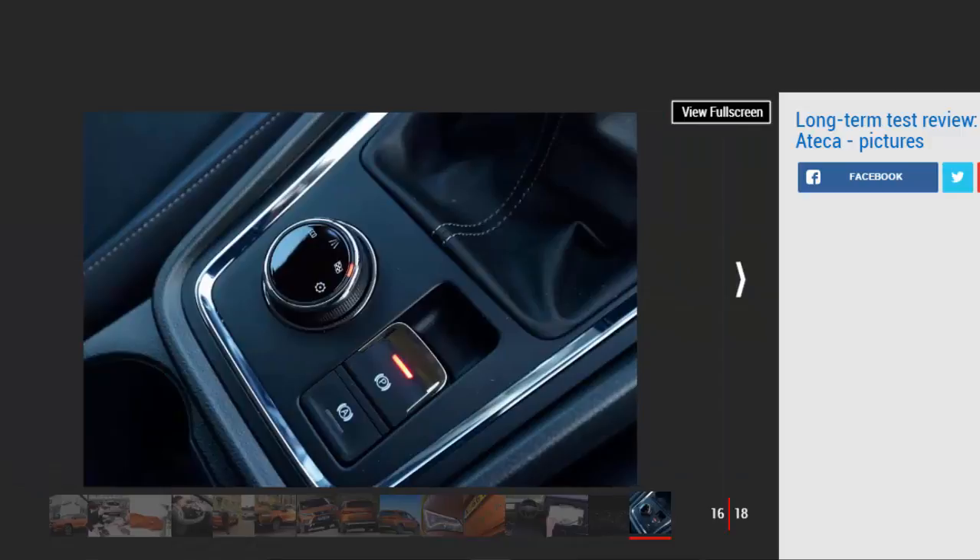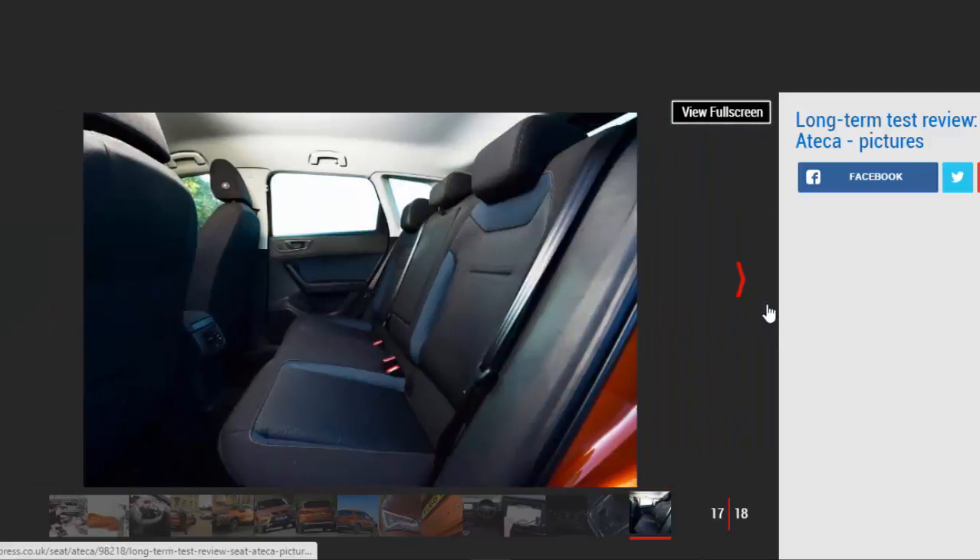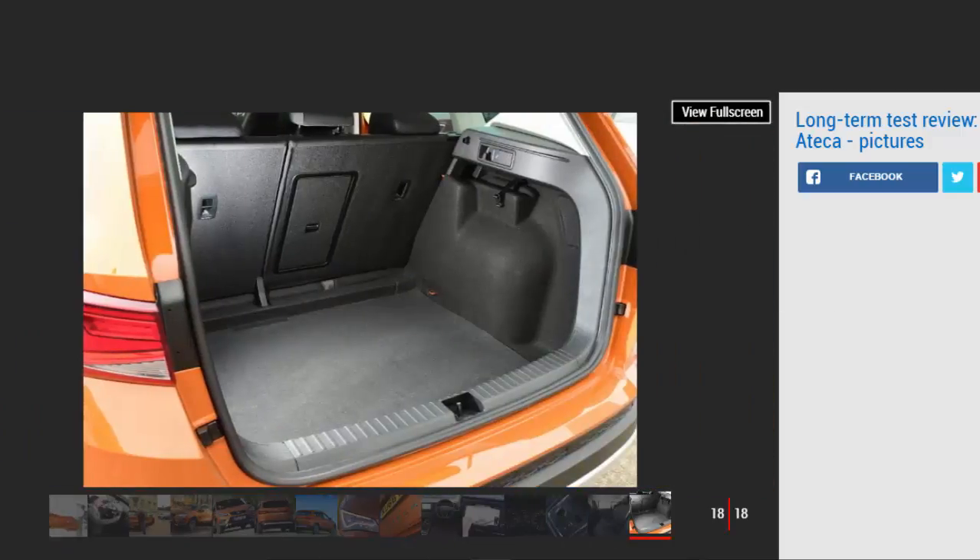While the £575 Samoa Orange metallic paint finish might not be to everyone's taste, I really do like the Ateca's sharp lines. You could criticise it for looking a little like a jacked-up Leon, but when SEAT's family hatches are as attractive as they are, there's no shame in the Ateca borrowing some design cues.